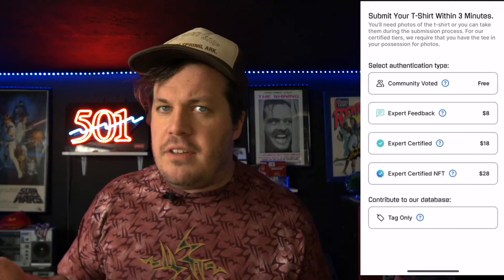Once you've downloaded the app and signed up, you can use their community level for completely free. But if you need a more comprehensive and professional authentication — maybe you're trying to sell your t-shirt — you can use a paid service. Just go to the Authenticate tab on the app, and you'll see all the different levels you can choose from, including Community Voted.